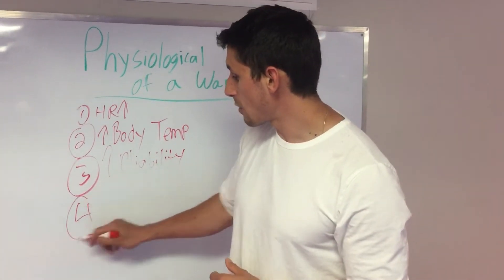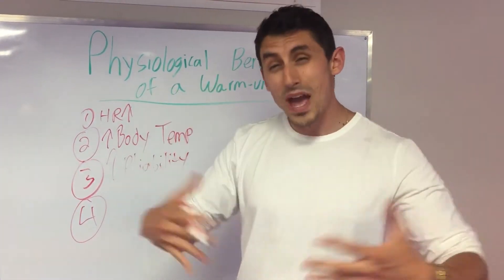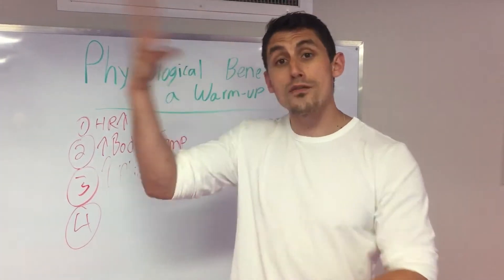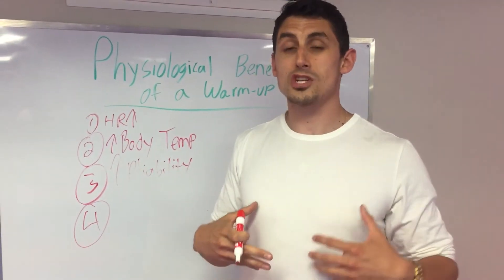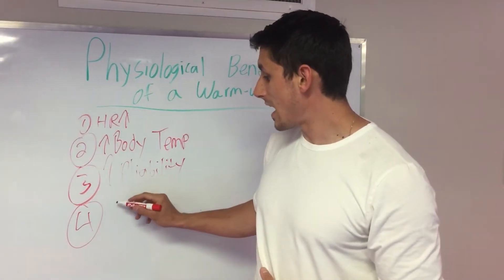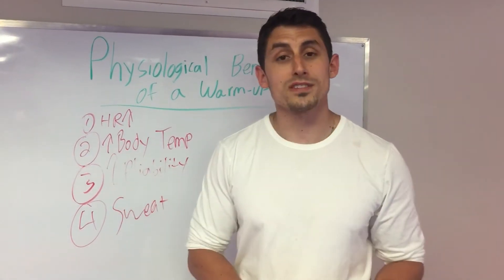One more reason: we want to get the blood flowing to the periphery so we already start the sweating process. The whole process of sweating is thermal regulation — it gets the sweat off our skin into the environment. Getting that started is going to make sure that you can maintain your output for longer periods of time. So it increases sweat production and gets all those processes started.